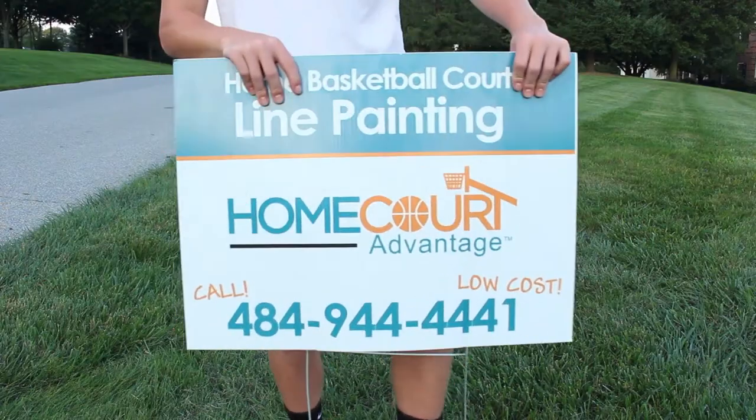I got a few more requests after that. To deal with the requests, I approached my dad and my brother Michael about creating a stencil. This stencil would make the court lines go faster and help the lines be more precise. And from there, Home Court Advantage was born.